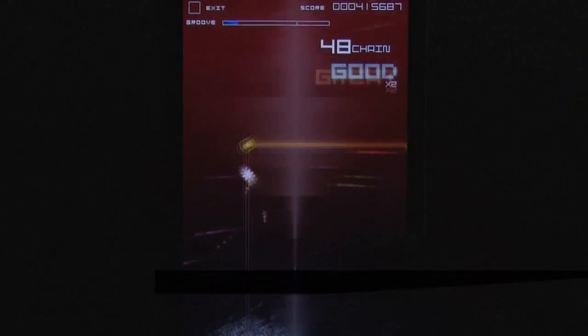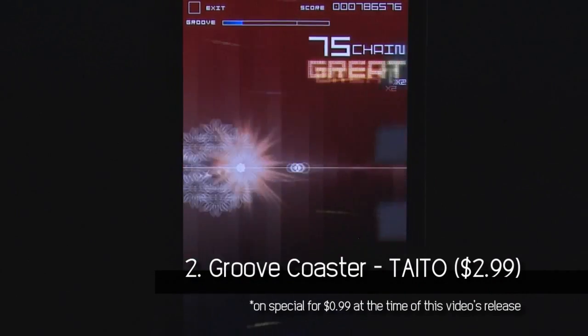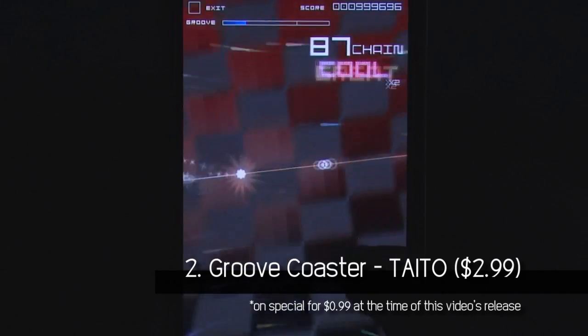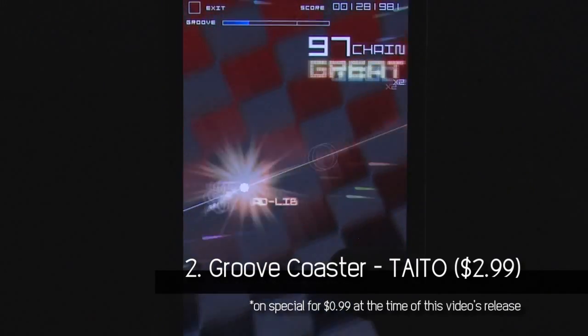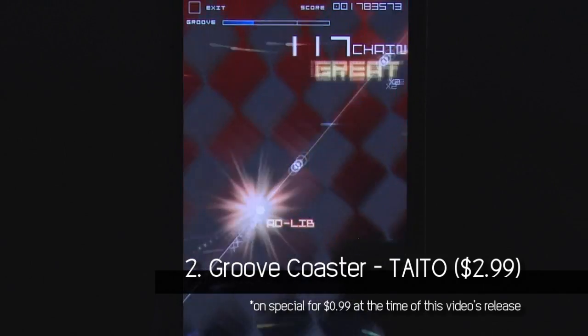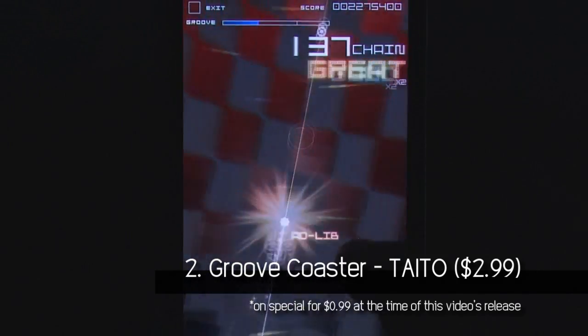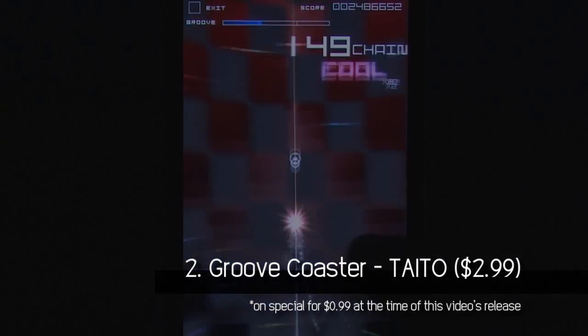Number 2: Groove Coaster by Taito. It should be no surprise to find out that those who worked on Taito's earlier release of Space Invaders Infinity Gene had a hand in the development of Groove Coaster. In what is essentially a rhythm game, players find themselves subjected to visual tricks that distract and disorient. From its trancy beats to its abstract wireframe designs, it's a class act that will keep your feet and fingers tapping.